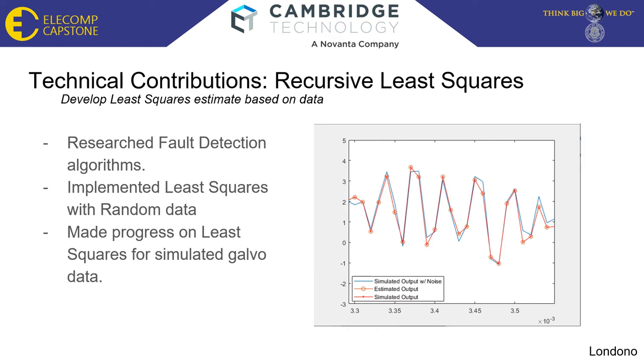Throughout the semester, I implemented least squares with random data, as you can see by the graph on the right. The graph has three things plotted: the simulated output, which is the red line with a small dot for each point, and the estimated output, which is also a red line but with a big circle for each point. As you can see, the estimated output is pretty much equal to the simulated output. I was able to get the estimated output by using the least squares algorithm with the simulated input and output to get the system parameters, and then using those parameters with the simulated input to estimate the output.